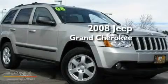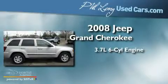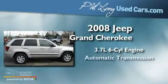This is a 2008 Jeep Grand Cherokee. It features a 3.7-liter six-cylinder engine and an automatic transmission.